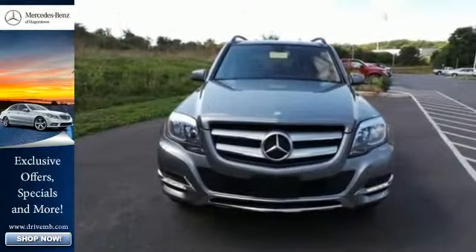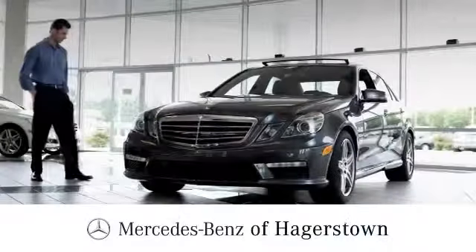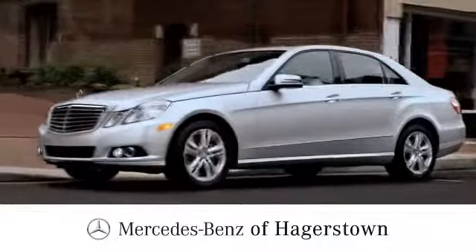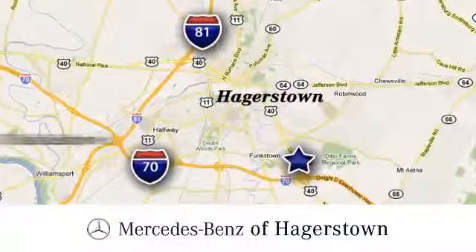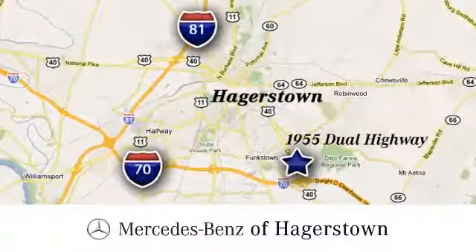Check it out today at Mercedes-Benz of Hagerstown — experience uptown luxury, hometown service. Come see us today. We are conveniently located at 1955 Dual Highway in Hagerstown, Maryland.